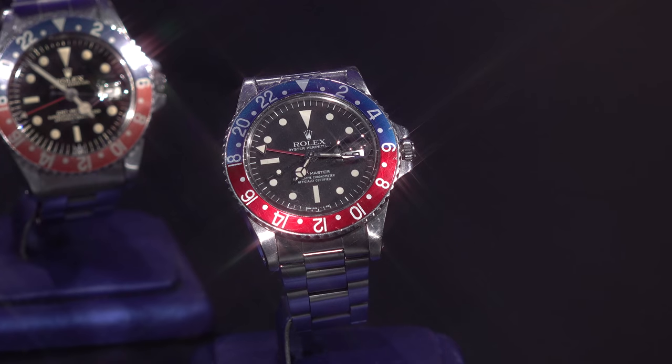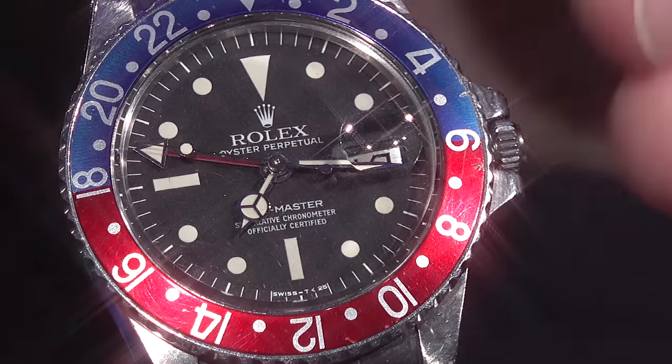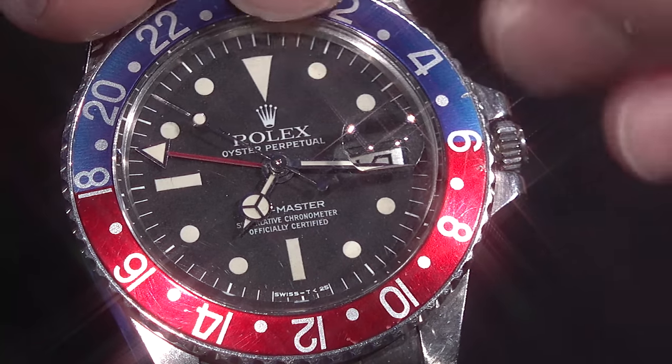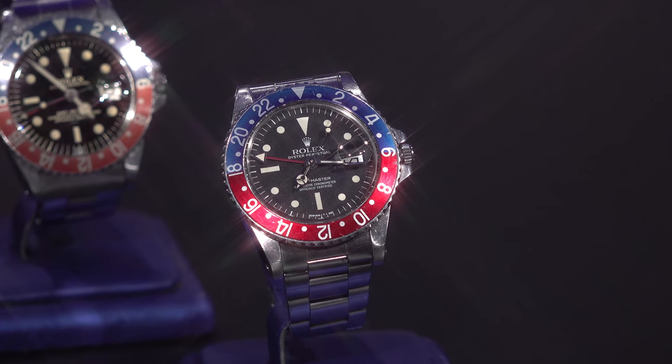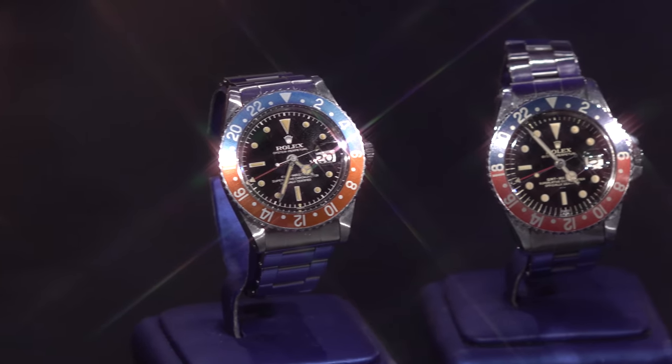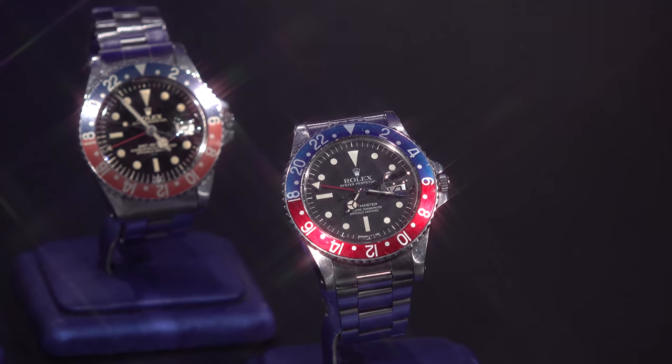The prices are usually pretty stable within those executions, and it really depends on condition. Then you have one execution — the MK3, also known as the radial dial — which causes another $10,000 discrepancy. It was produced only for a certain serial range for a couple of years. The difference is the loom plots are pushed further into the dial, giving it a radial circular look, whereas all other executions have the loom plots directly touching the hash marks. A regular 1675 matte dial runs anywhere from $10,000 to $18,000 depending on condition, no box and papers. The radial dial trades in the mid to high 20s just because of that.